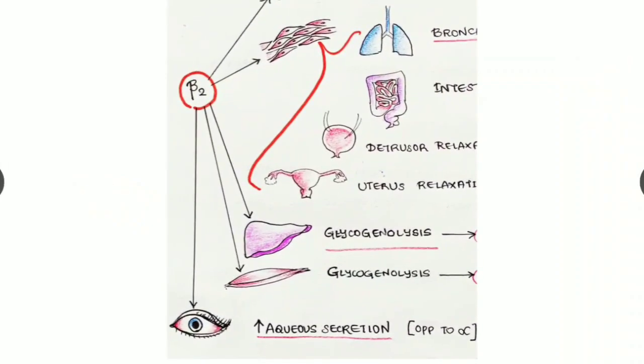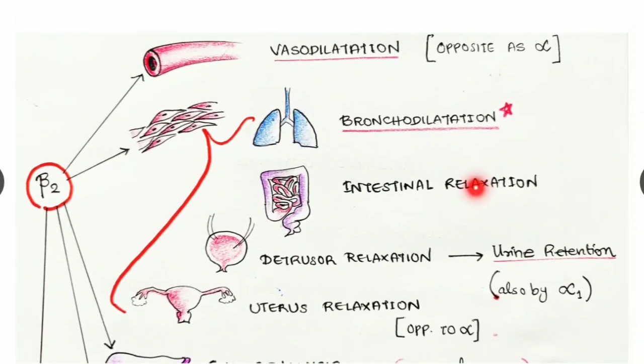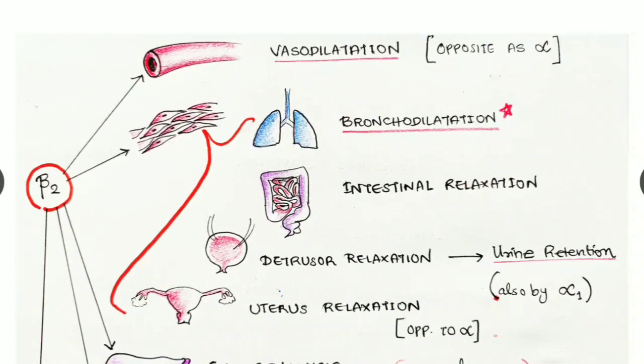Beta two receptors are seen in many areas. In blood vessels, they cause vasodilatation — opposite to alpha receptors. Beta two receptors are also found in smooth muscles of various parts of the body; stimulation causes smooth muscle relaxation. In the bronchi, it causes relaxation of bronchial smooth muscles, resulting in bronchodilatation, which has very high clinical significance.